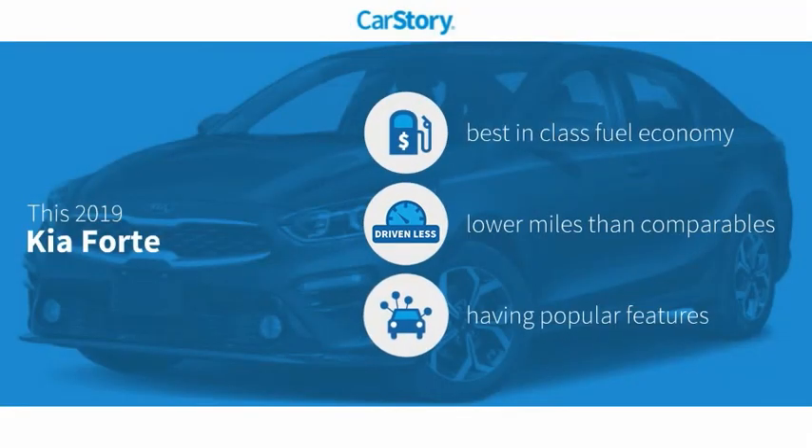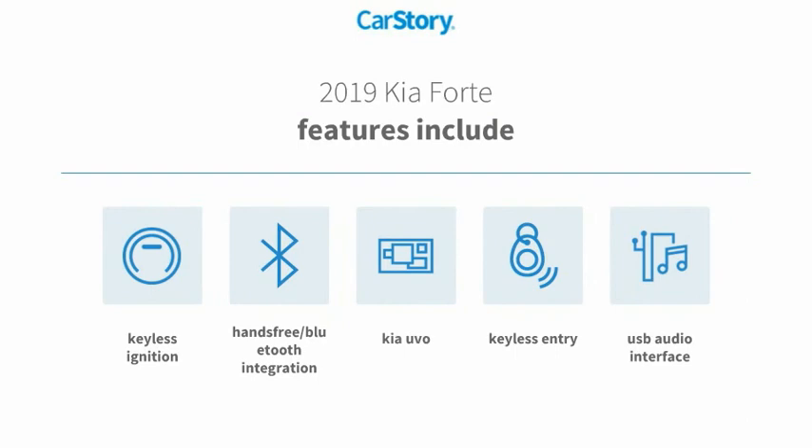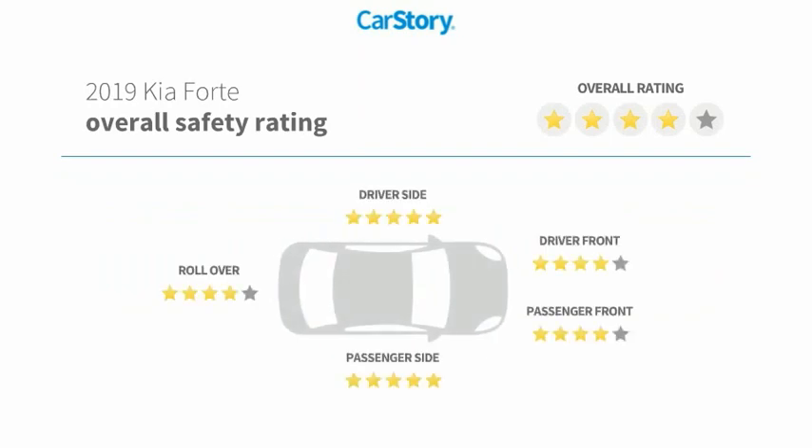Car Story research indicates this vehicle as having best-in-class fuel economy, low miles, and popular features. Features also include keyless entry, keyless ignition, USB audio interface, hands-free Bluetooth integration, and it has been listed as an IIHS top safety pick with these ratings.